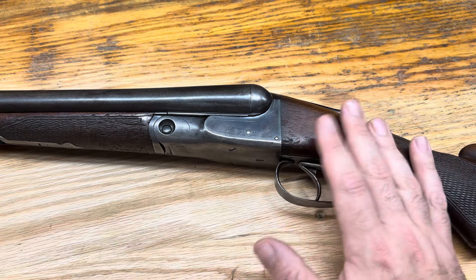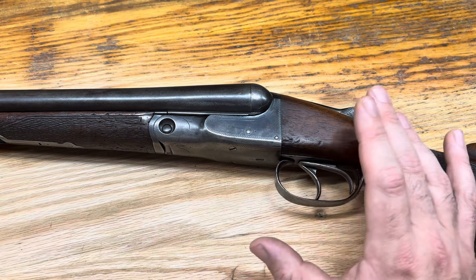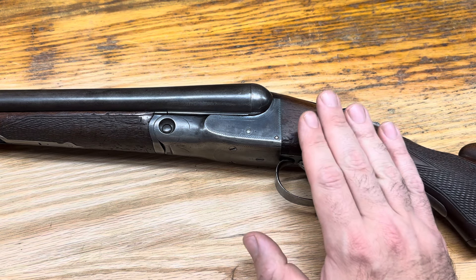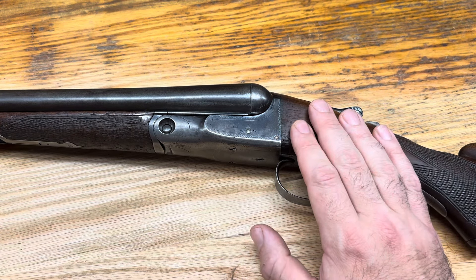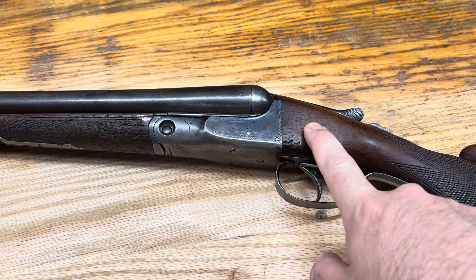He partnered with DuPont — the same DuPont if you have any history of gunpowder. Philip DuPont was his vice president, and Fox himself was the president of the company. These guns were made in Wayne Junction in Philadelphia.